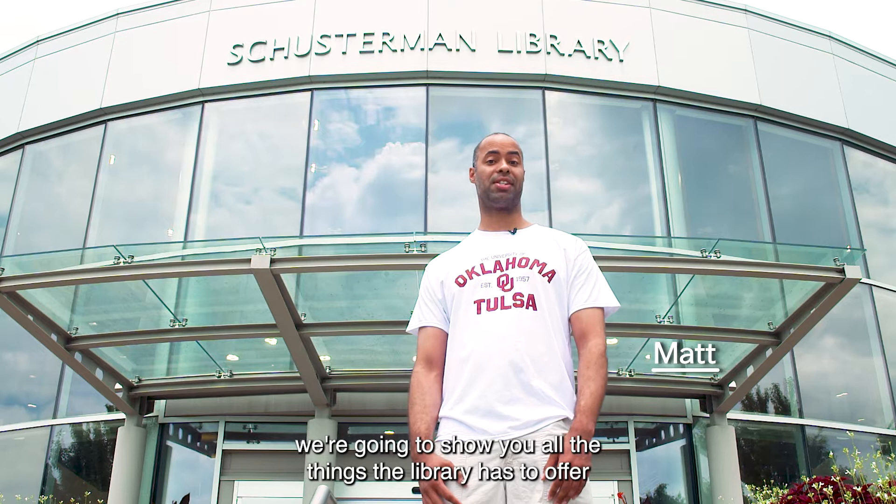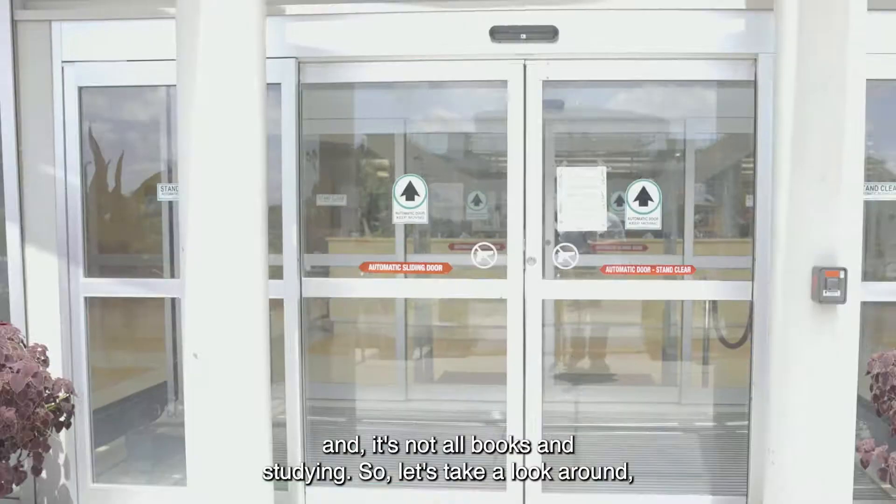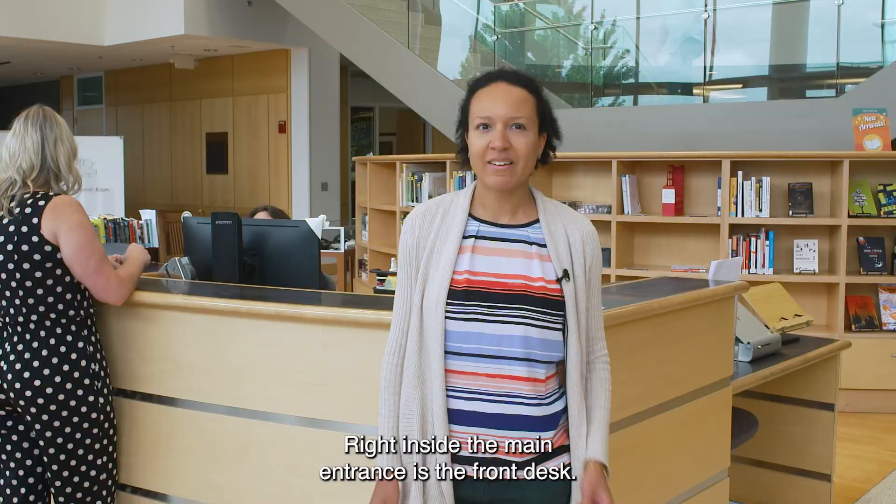Hi, welcome to the Schusterman Library at OU Tulsa. Today we're going to show you all the things the library has to offer, and it's not all books and studying. So let's take a look around.